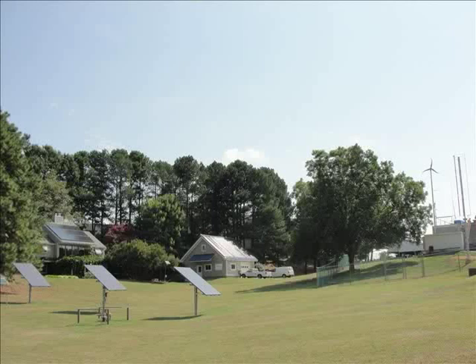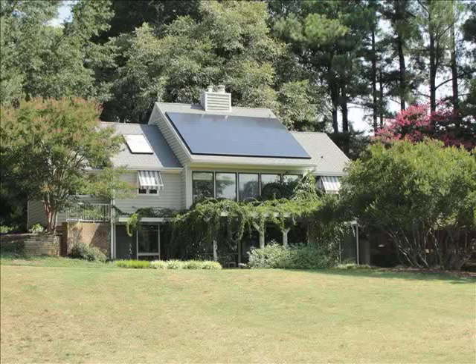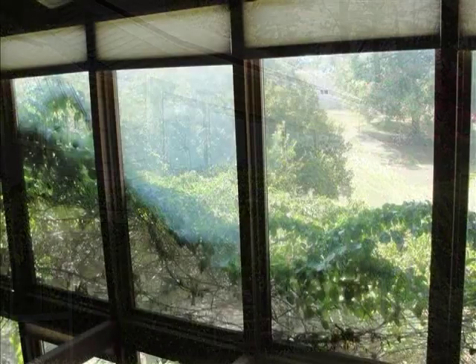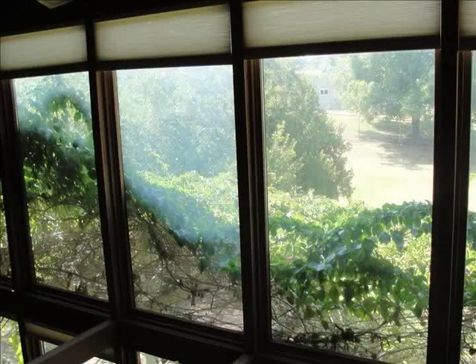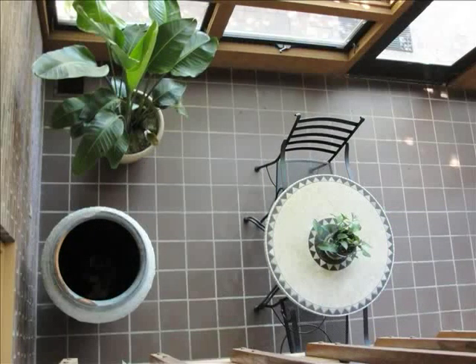The solar house was actually built in 1981 as an engineering project. We basically have a two-story house. You came in on the second story. We have a two-story sun space. Passive solar heating is our main source of heat for this house — it's just glass allowing the sun to come in, and the masonry, the tile and the brick, actually store the heat from the sun.